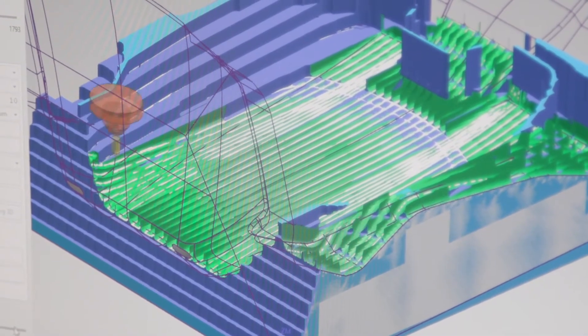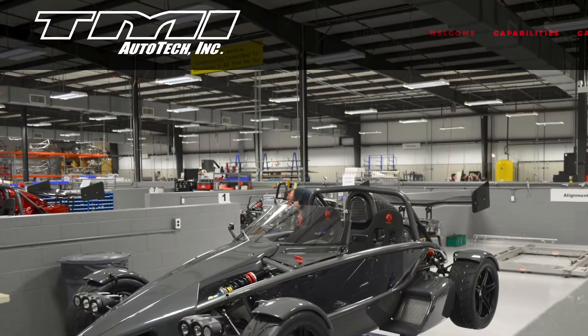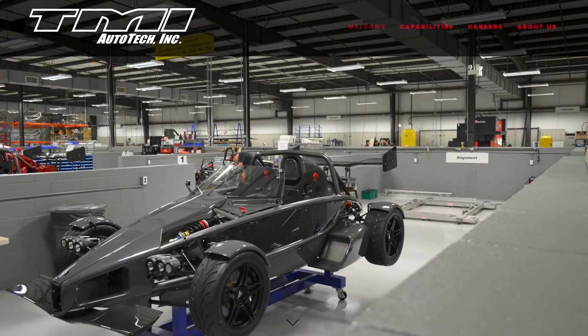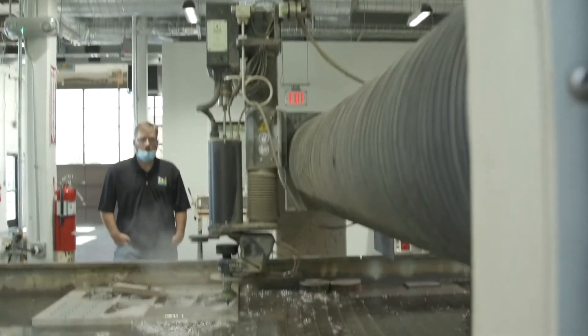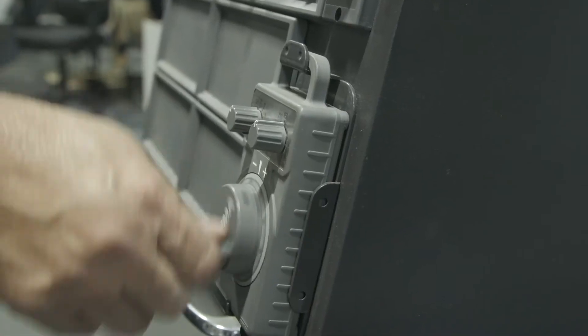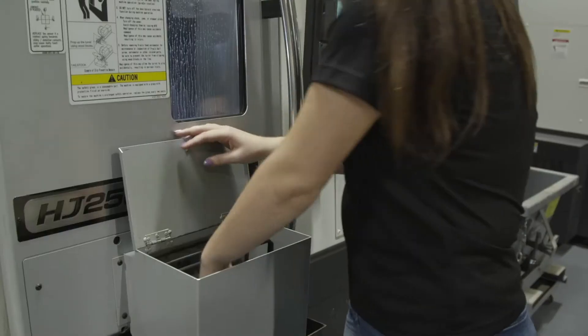We have some of the most unique clients. One in particular is located here in Halifax County — TMI Auto Tech. We are Virginia's only four-wheel vehicle manufacturer, so we need to prototype tooling on the fly very quickly. A lot of the way we utilize this facility is through water jet cutting for tooling or sheet metal components, as well as some rapid prototyping that lets us get on it a lot quicker than we would have if we had to do it in-house.